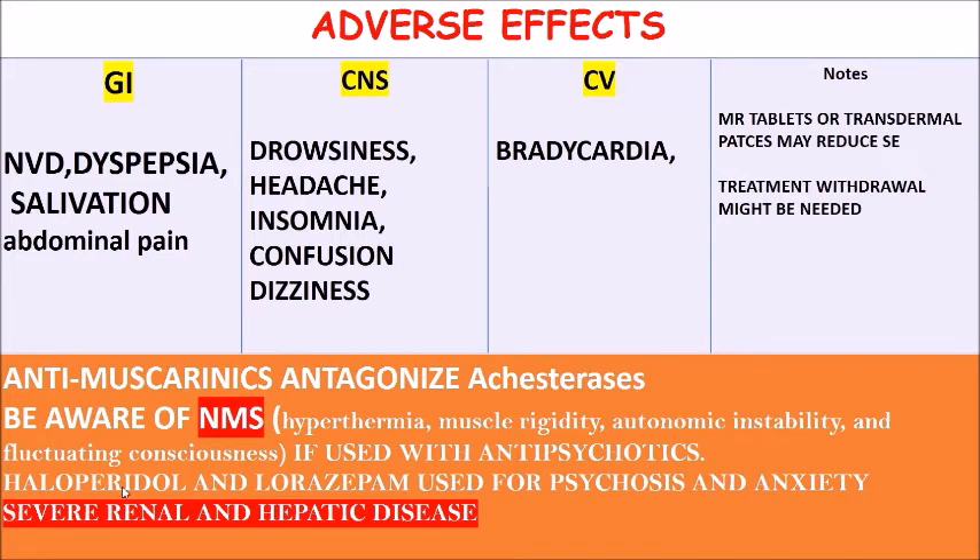Haloperidol and risperidone are used for psychosis and anxiety in dementia as well. You also need to be aware that severe renal disease and hepatic disease require dose reduction. If the renal clearance is less than 9 mL per minute, that requires withdrawal of the drug.